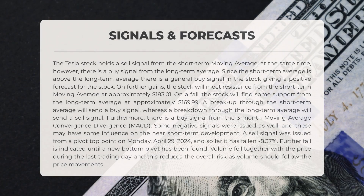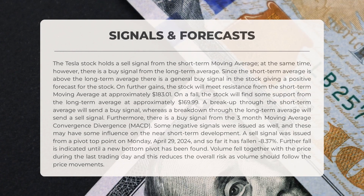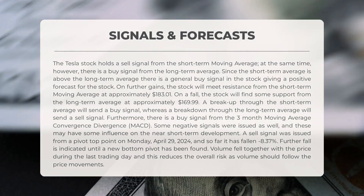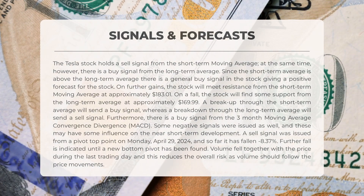The following signals have been identified for Tesla. The Tesla stock holds a sell signal from the short-term moving average, but at the same time there is a buy signal from the long-term average. Since the short-term average is above the long-term average, there is a general buy signal giving a positive forecast for further gains. The stock will meet resistance from the short-term moving average at approximately $183.01, and find support from the long-term average at approximately $169.99. A breakup through the short-term average will send a buy signal, whereas a breakdown through the long-term average will send a sell signal. Furthermore, there is a buy signal from the three-month moving average convergence divergence (MACD).